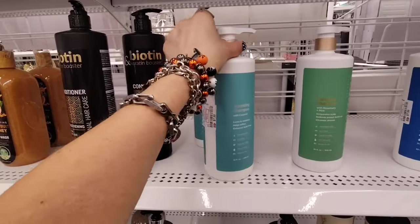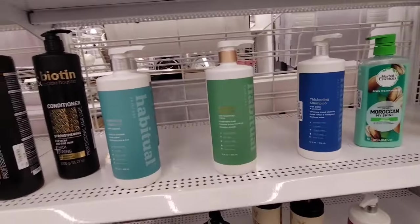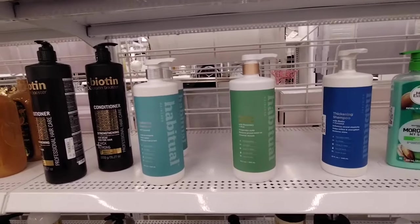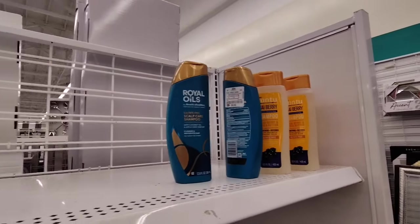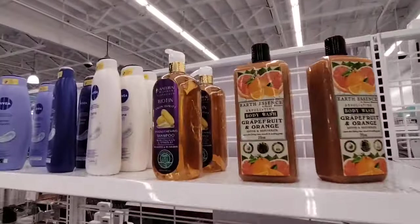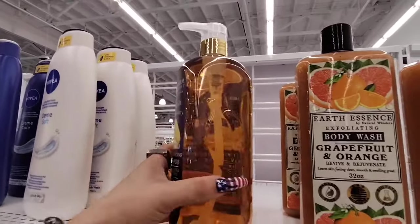Habitual with coconut, $7.99 shampoo — I'm looking for conditioner. Isn't Cantu supposed to be a good brand? Biotin shampoo with collagen, $7.99.